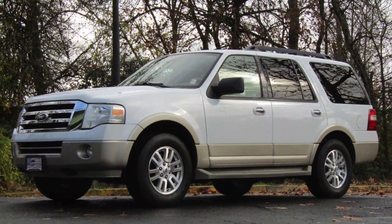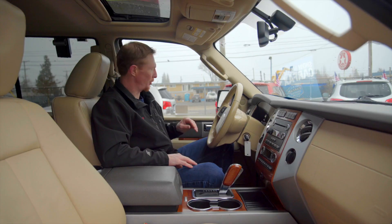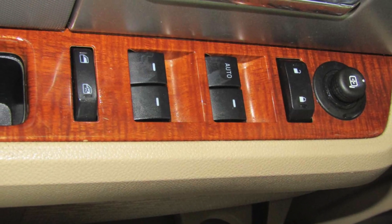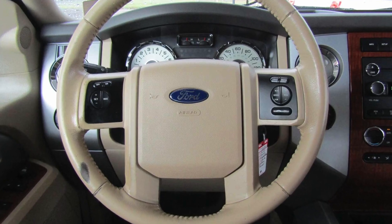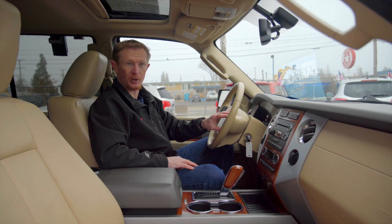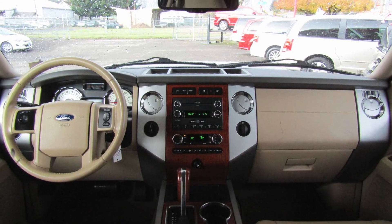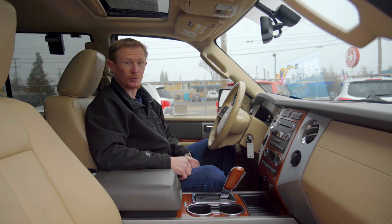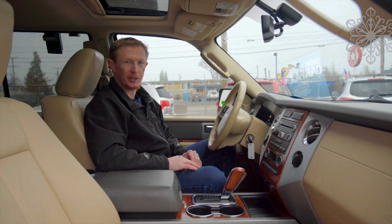When Maya was born, she was graced with the Eddie Bauer package, which means she's loaded with options. She's got power windows, power door locks, power mirrors, power adjustable pedals, cruise control. Your audio controls are up here. She's got a six disc CD changer with MP3 capability. Front and rear climate control, so your passengers in the back can be as comfortable and quiet as you need them to be.